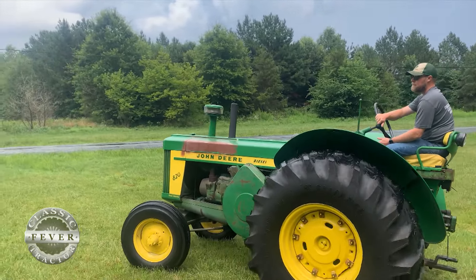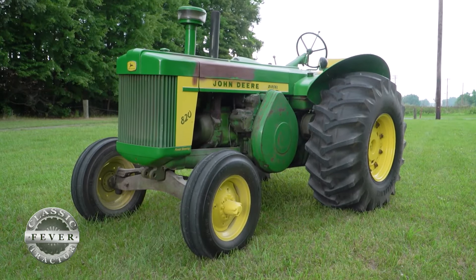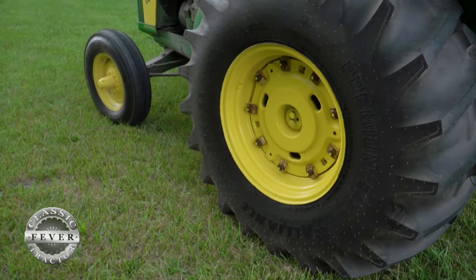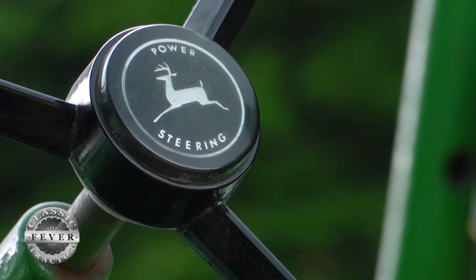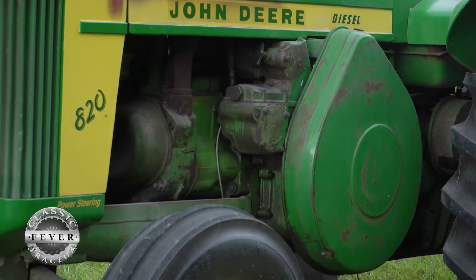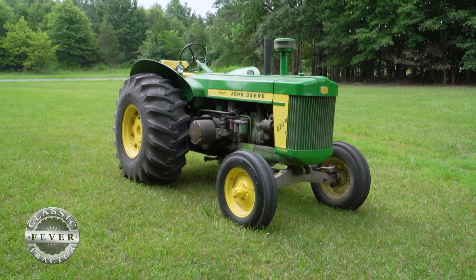When you brought the 820 home, what kind of shape was it in and what did you have to do to it? It was pretty decent. The pony motor didn't run very well, we had a little trouble with that, needed tires, the front end was very loose, and the power steering leaked — but minor stuff really. I didn't know when we bought it, but all in all I got pretty lucky on this one — really lucky.